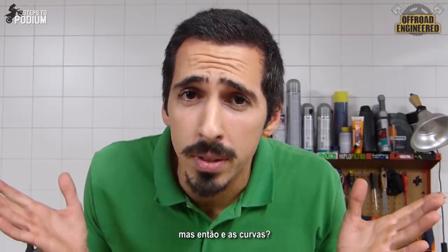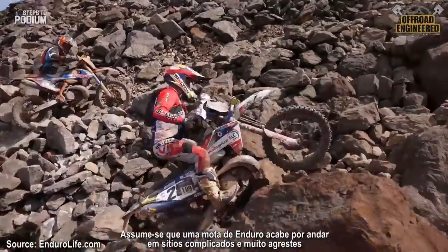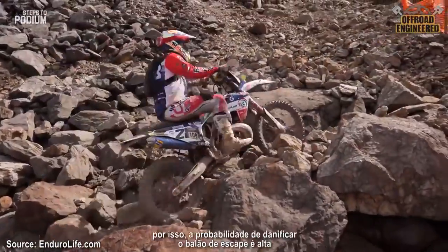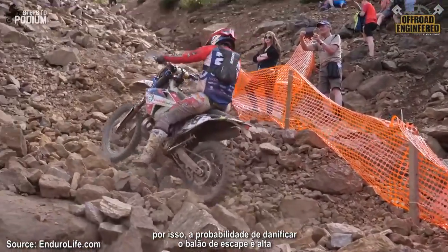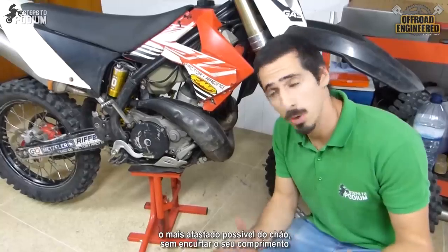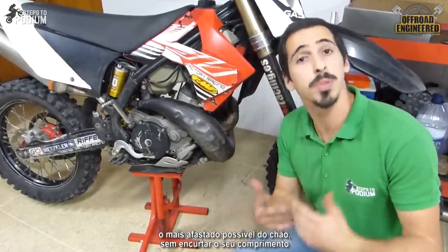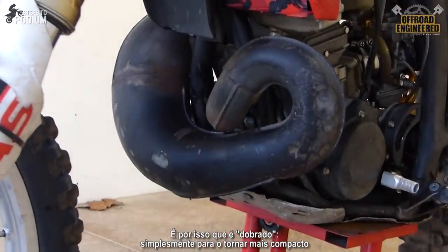That explains the length and the bulkiness of the pipe, but what about the curves? Since it's an enduro bike, you'll take it to pretty nasty and rugged places, so the chances of the pipe getting damaged are quite big. Because of that, the engineers have to keep the pipe as far away as possible from the ground without shortening the length of the pipe. That's why it bends — simply to make it more compact.